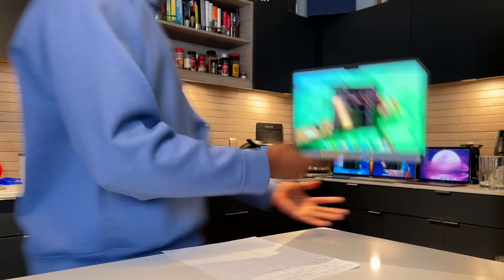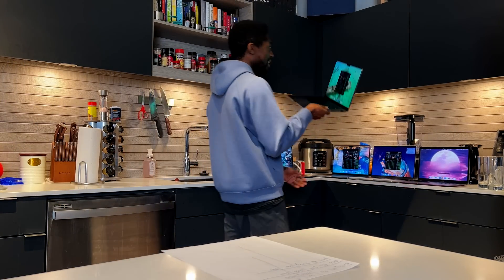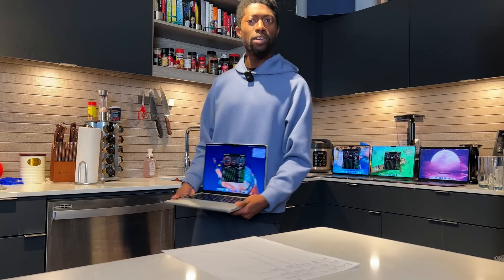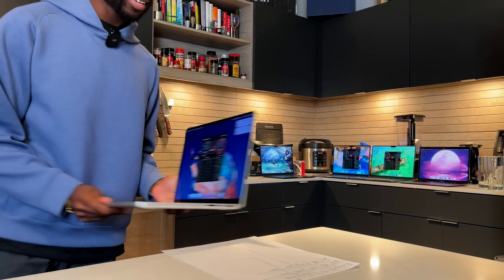It's almost like false advertising when top creators are making videos on products and saying this is the most insane machine I've ever used — look at these speeds. And then me as the consumer is like, yeah, that actually looks pretty good, let me go get the same thing — the M2 MacBook Pro 14-inch base model. Little do I know that instead of getting 6,500 write speeds, I'm getting handicapped on purpose. It's not that these creators didn't know; it's just that the specced-out laptop is the only thing they know.